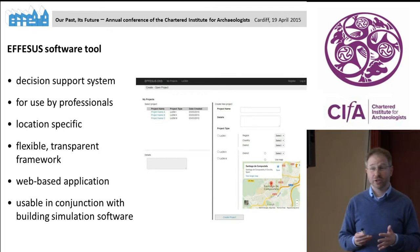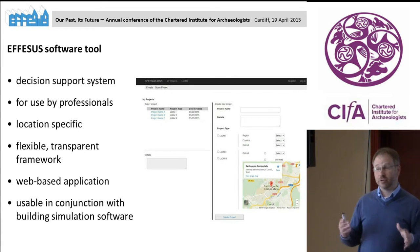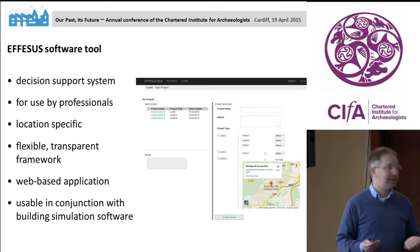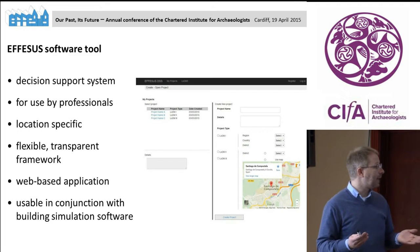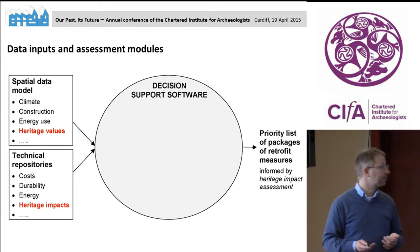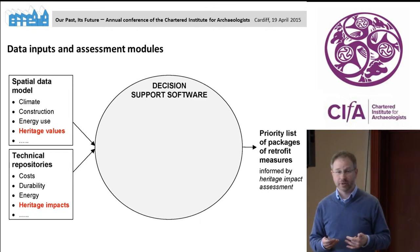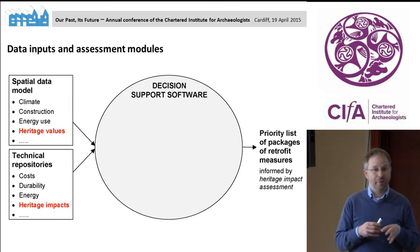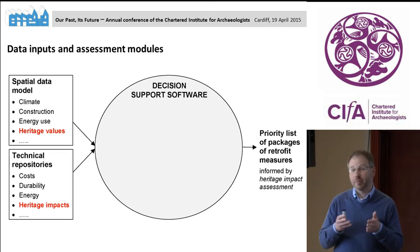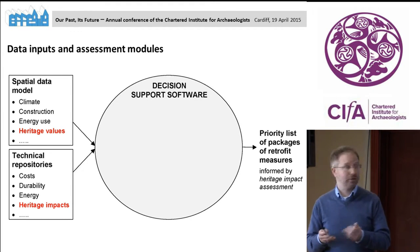The software tool is location specific, so it doesn't just give you generic answers. But it is also meant to work across Europe and possibly beyond, making it a flexible and transparent framework. It will be a web-based application, and we hope it can be used in conjunction with other building simulations. In a nutshell, the software takes two forms of data inputs, does some processing, and outputs a priority list of retrofit measures which should be particularly suitable for a given historic district or group of buildings.